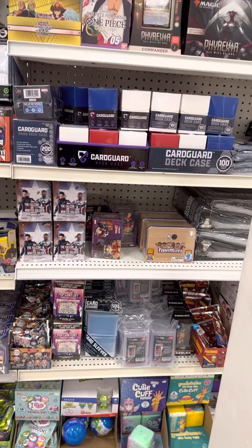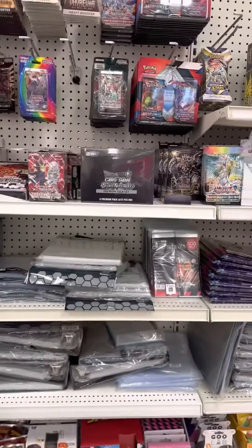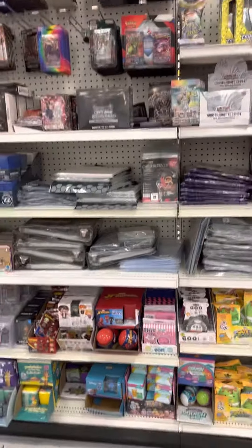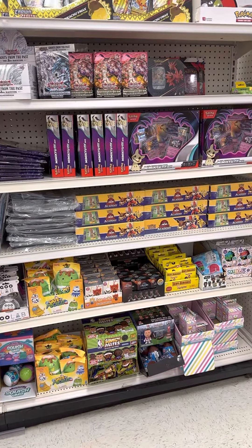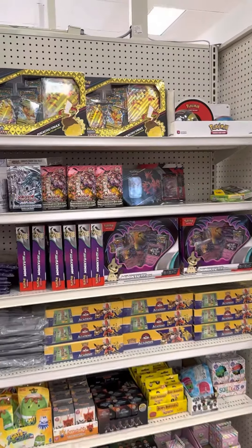Got some one-touches down there but they're the 130-point ones. Some card guards, a lot of Digimon, Yugioh — we even got some One Piece up here. Just across we got Yugioh again, Dragon Ball Z. There always seems to be more toys than cards.